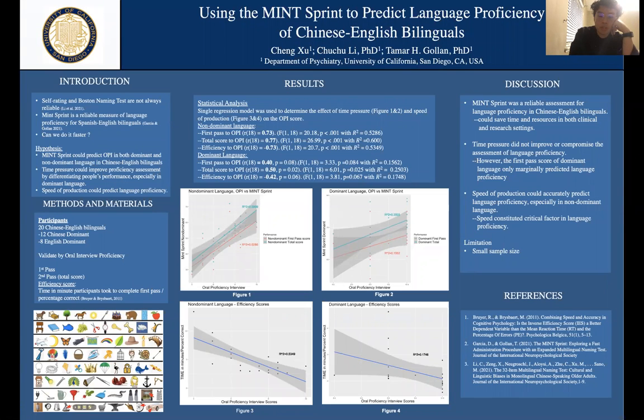Using the MINT Sprint to predict language proficiency of Chinese and English bilinguals. The MINT Sprint stands for the Multilingual Naming Test. As you can see on the bottom left, it's an 80-item test where the difficulty level increases row by row.